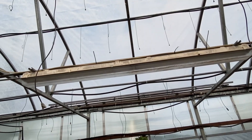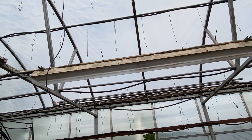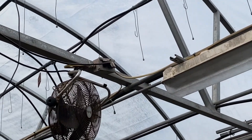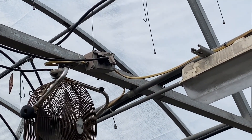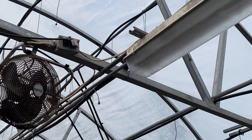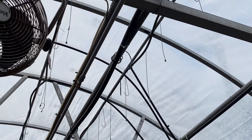NM cable should not be here. You could say it's a wet location — it's at the very least a damp location — and 334.12 B4 does not permit NM cables to be installed in either a damp or wet location.